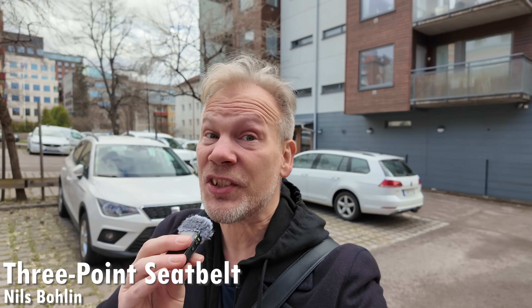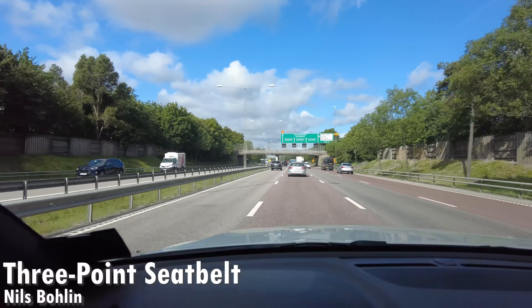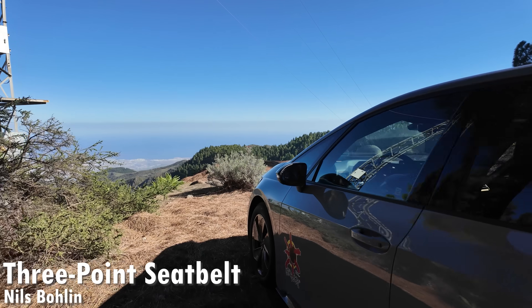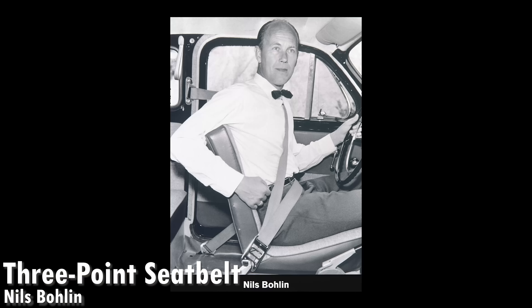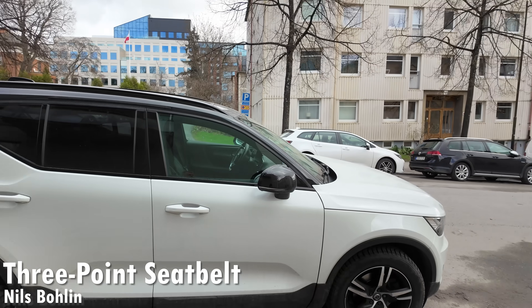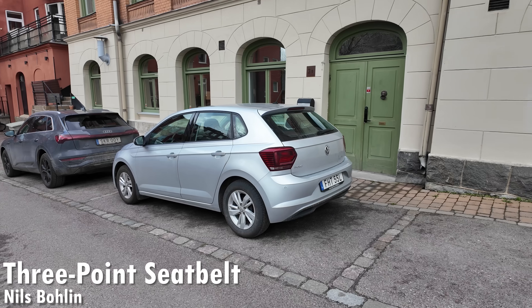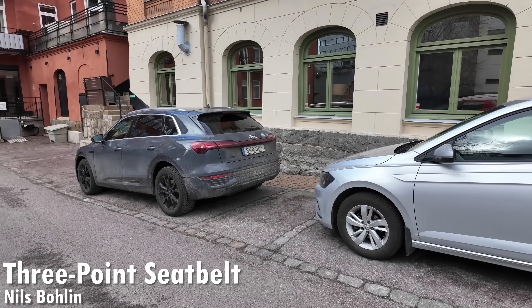Up until the late 1950s, seat belts in cars were just simple over-the-lap straps, but that changed in 1959. Over-the-lap seat belts were pretty terrible — people were often thrown forward despite the seat belt and they also caused injuries. Nils Bolin, an engineer at Volvo, decided that wasn't good enough, so in 1959 he invented the three-point seat belt, the type of seat belt we all use today.